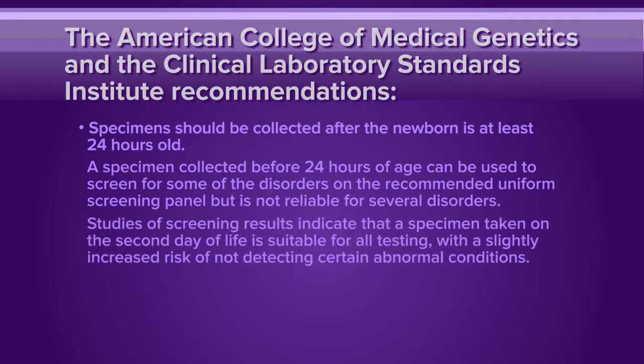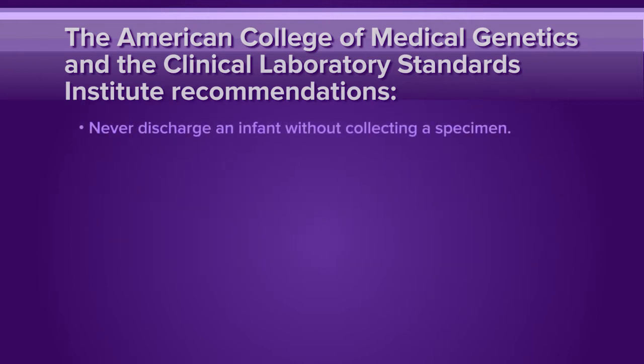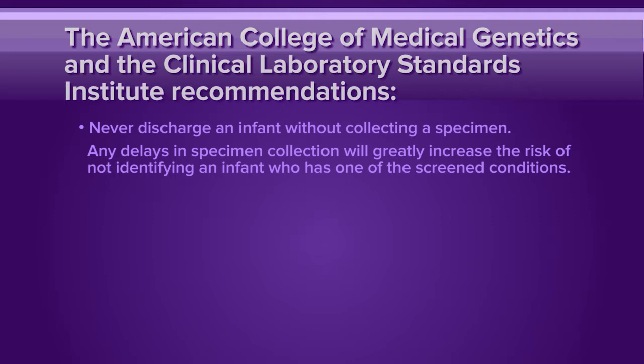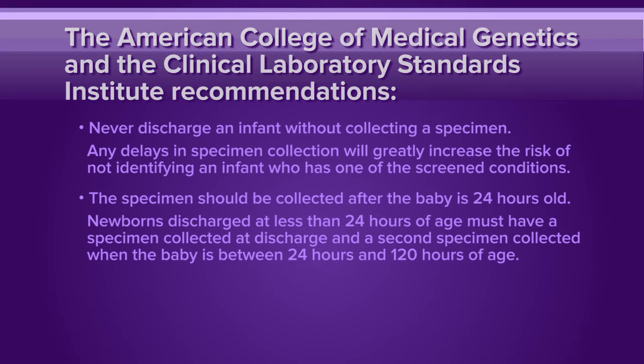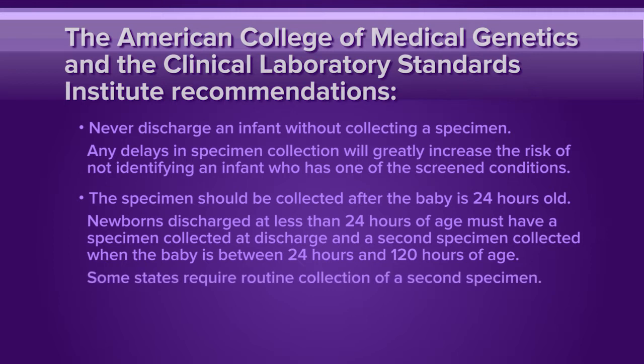Studies of screening results indicate that a specimen taken on the second day of life is suitable for all testing, with a slightly increased risk of not detecting certain abnormal conditions. Never discharge an infant without collecting a specimen. Any delays in specimen collection will greatly increase the risk of not identifying an infant who has one of the screened conditions. The specimen should be collected after the baby is 24 hours old. Newborns discharged at less than 24 hours of age must have a specimen collected at discharge and a second specimen collected when the baby is between 24 hours and 120 hours of age — that is, day 2 through day 5 of life. Some states require routine collection of a second specimen.